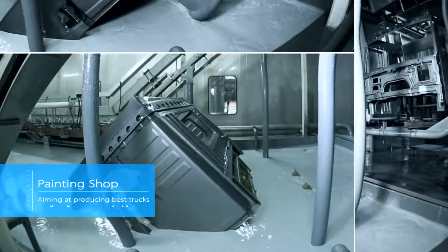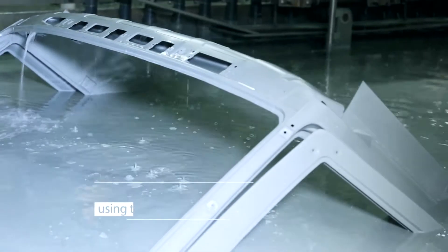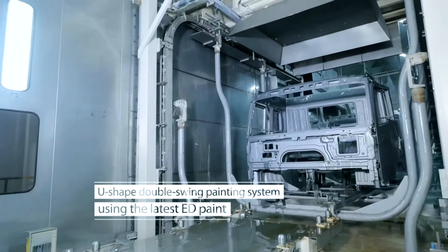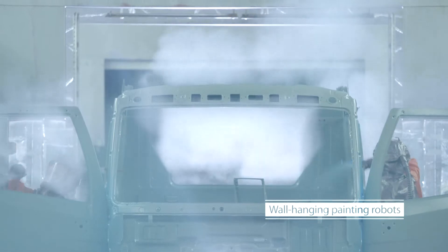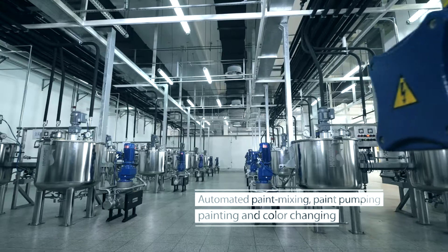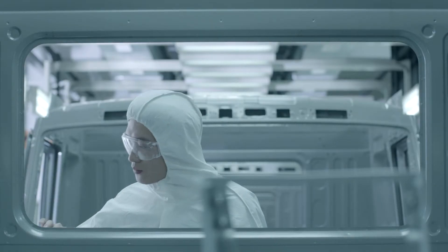Painting quality is highlighted in the production process. The latest high-quality ED paint is used as the primer paint base, providing car-level anti-corrosion for Fa Qingdao trucks. The automated top coat painting system keeps the best surface gloss for the cab top coat paint.